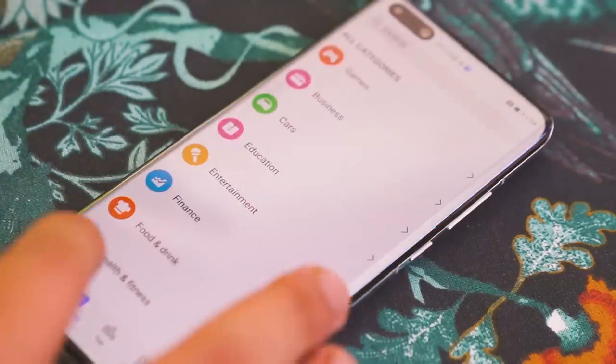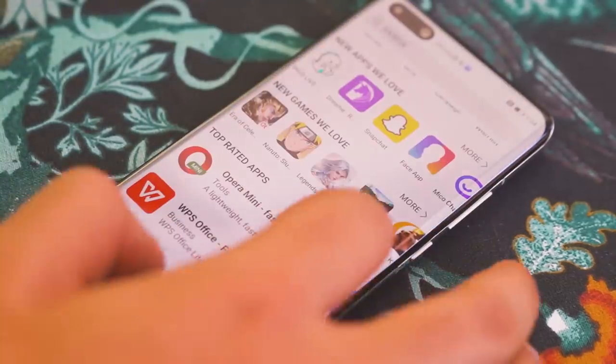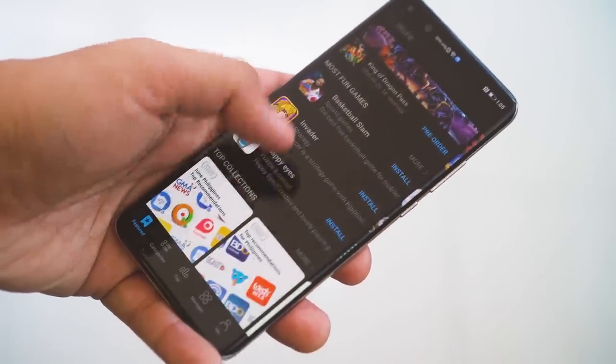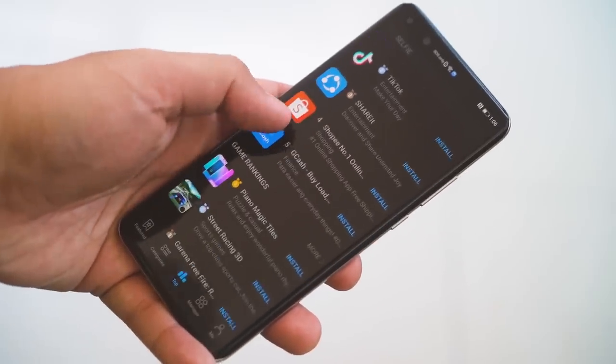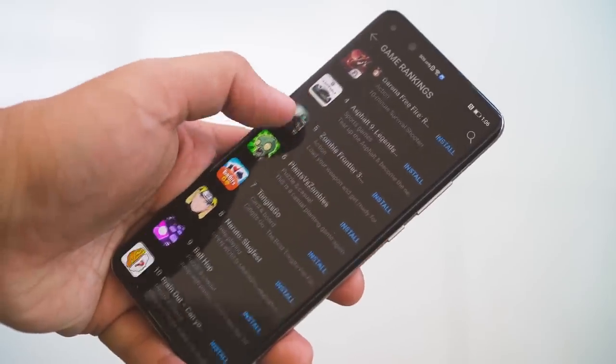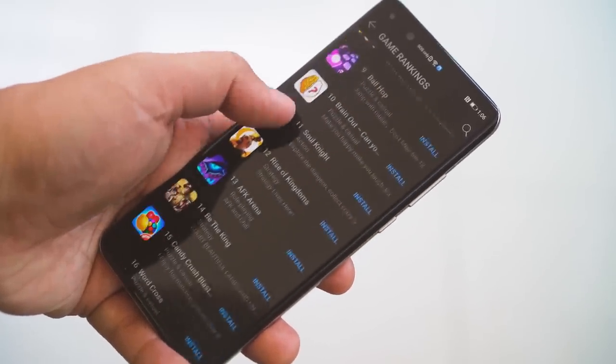Aside from providing apps, the App Gallery also has features that are beneficial to Huawei users. Starting with security: the Huawei App Gallery uses a strict four-layer security detection system, including malicious behavior detection, privacy check, security vulnerability scanning, and a manual real-time security check, to ensure the apps featured on the platform are safe for users.